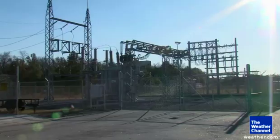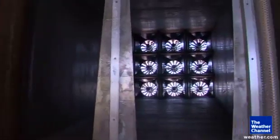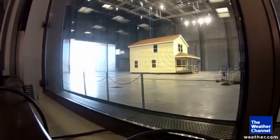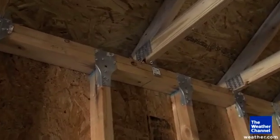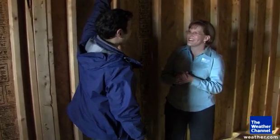Their giant wind wall, powered by its own substation, can produce 130 mile-an-hour winds and, like the big bad wolf, can literally blow a house down. Today our house is fortified with pieces of metal called hurricane straps that can hold a house together from the roof down to the foundation.